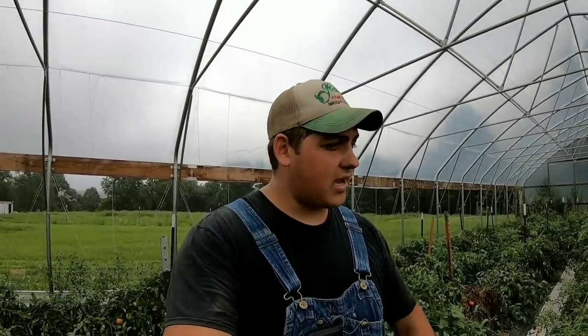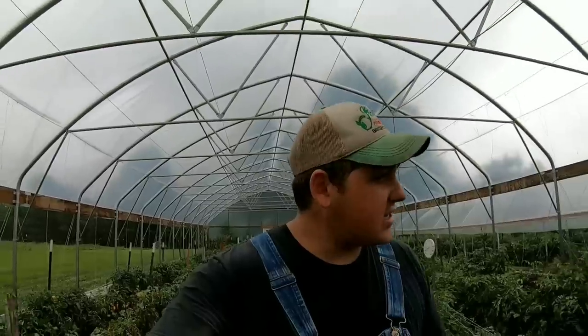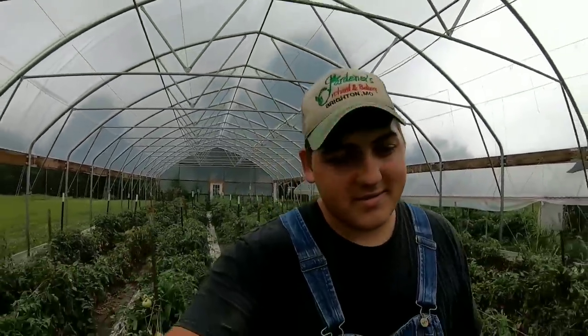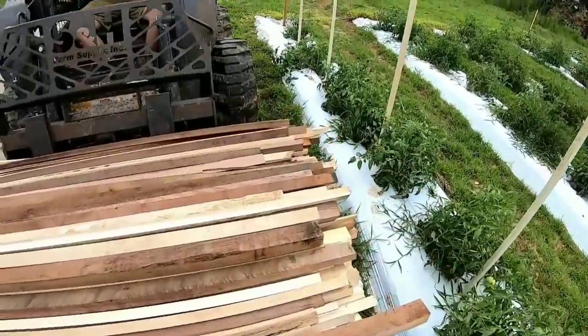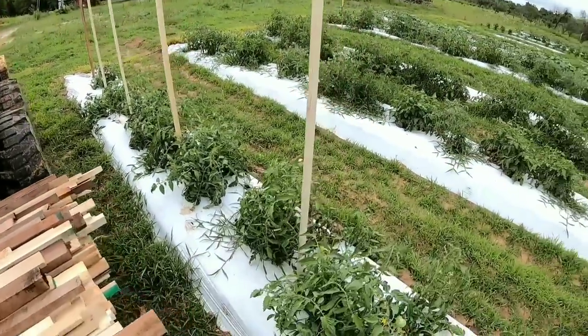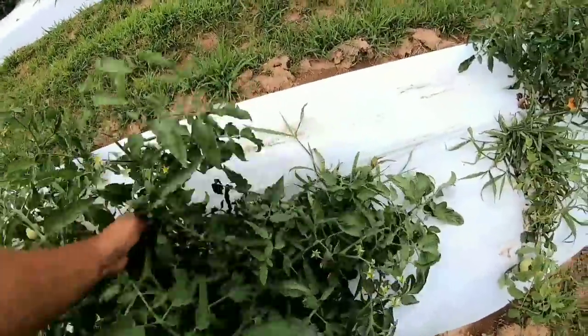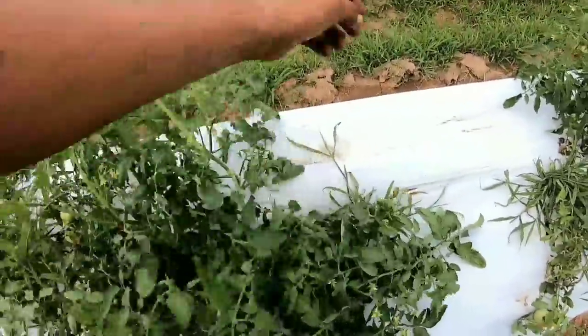We only do about five to six hours a day of actual work on the farm; the rest of the time we're packing for farmers markets and doing other things. Now we've got to head to the field and stake those tomatoes. We started staking — putting a stake every two plants. I'm coming through, finding two plants, separating them because they got all tangled up.